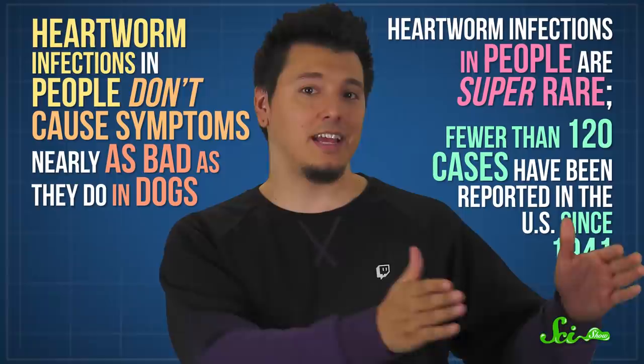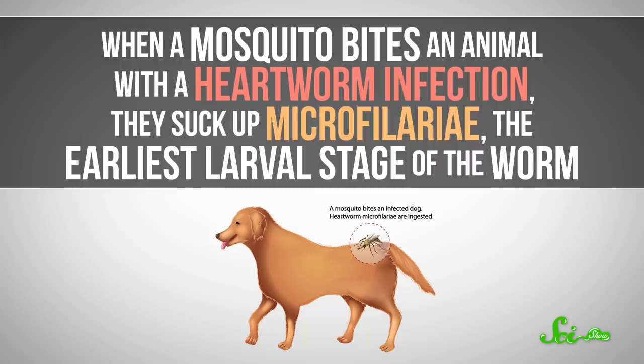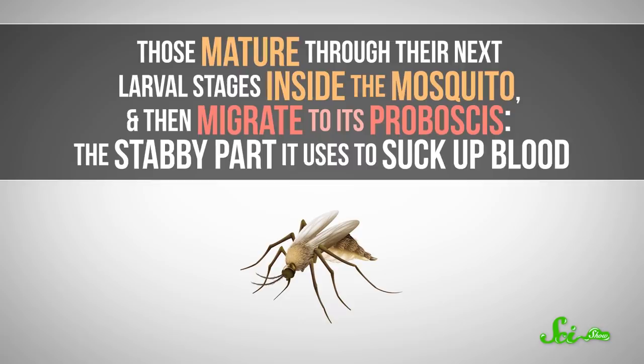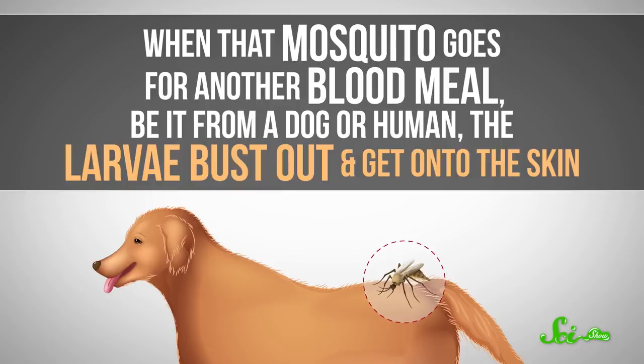The main difference is that our immune systems aren't as easily tricked by the worms. When a mosquito bites an animal with a heartworm infection, they suck up microfilariae — the earliest larval stage of the worm. Those mature through their next larval stages inside the mosquito, and then migrate to its proboscis, the stabby part it uses to suck up blood, and arguably its least endearing feature. When that mosquito goes for another blood meal, be it from a dog or human, the larvae bust out and get onto the skin.